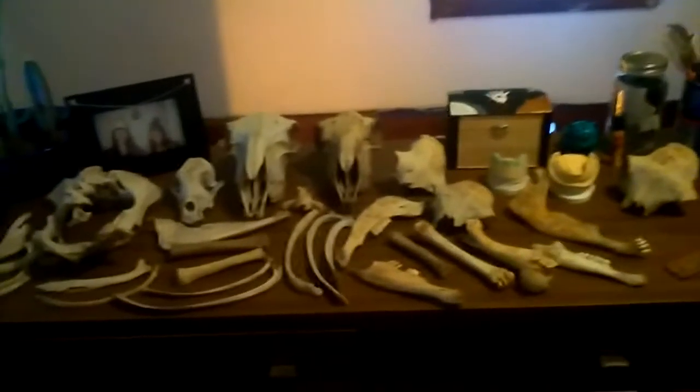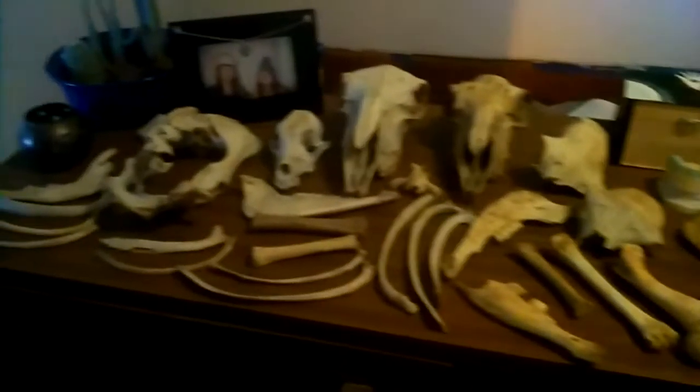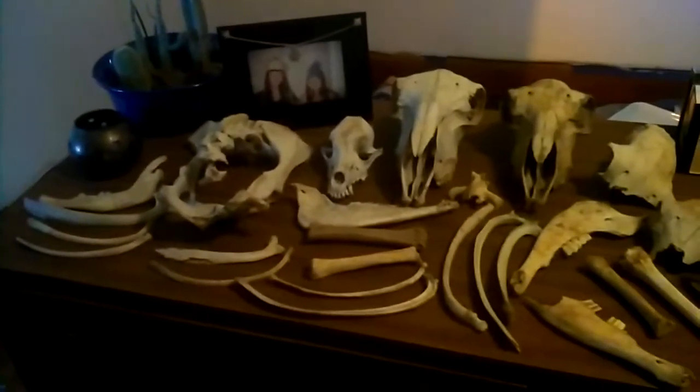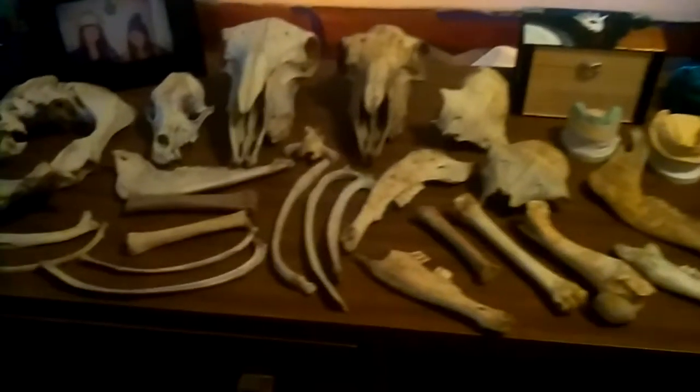This is my collection — well, not my whole collection, but some of my collection of different bones and things I've collected. Collecting bones is one of my favorite things to do, actually. I normally don't describe myself as somebody with a lot of hobbies, but this would definitely be one.